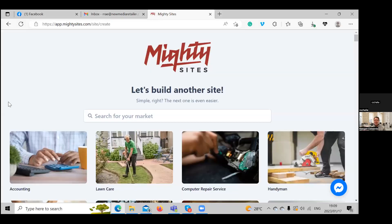Hi everyone and thanks for joining us. Today Rochelle and I are going to show you how to create a website for a horse riding school. The platform is only nine dollars a month. It's super affordable and there is a free trial available for seven days — you don't need a credit card to get started and try it out.